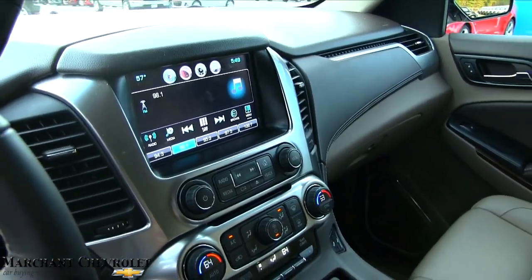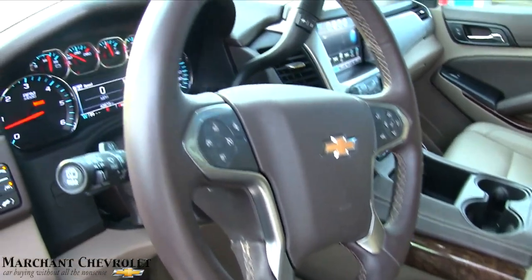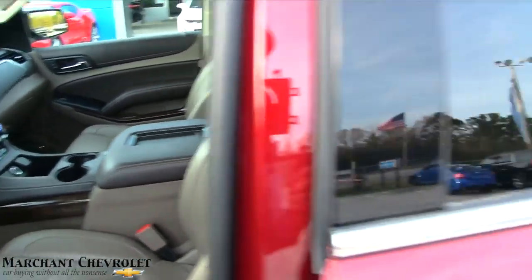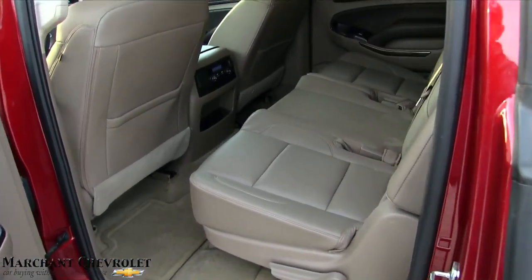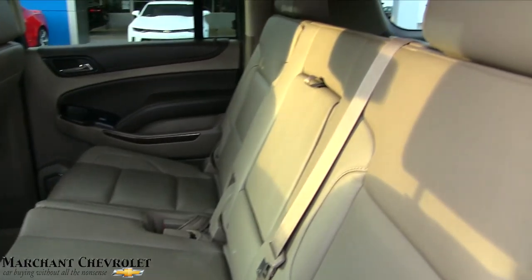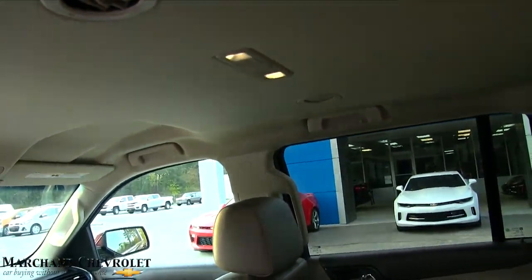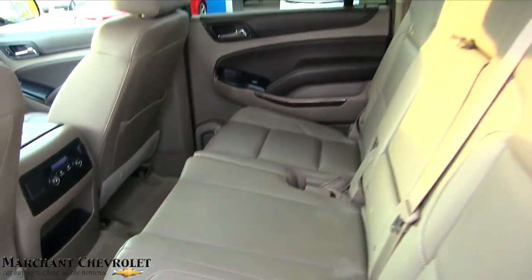I tell you, Chevy has done a great job over the years. They've got these Suburbans looking nice when it comes to fit and finish — just gorgeous. Loving that saddle leather on the inside, and it's a nice color combination with the burgundy exterior. There's one large bench seat in the rear. This one doesn't have a rear DVD player, but it's very clean.